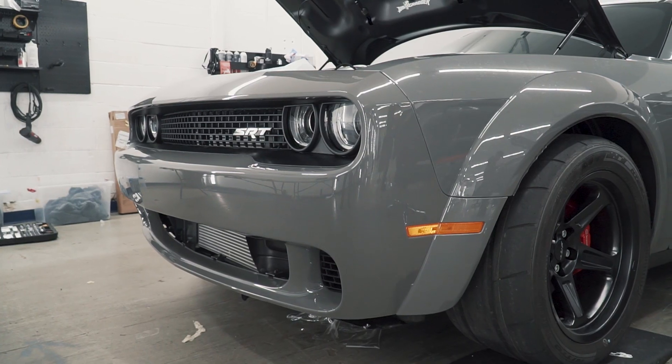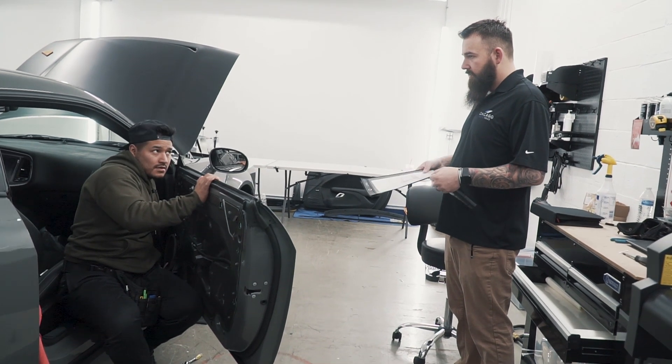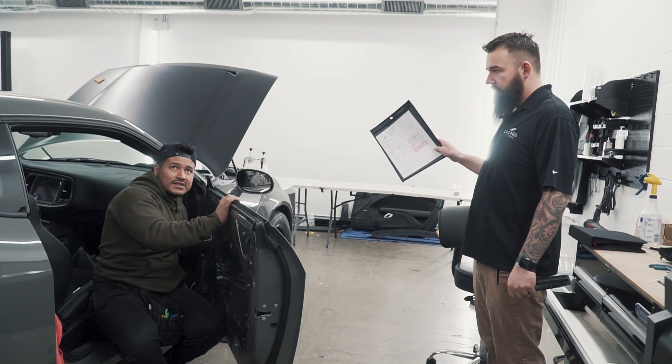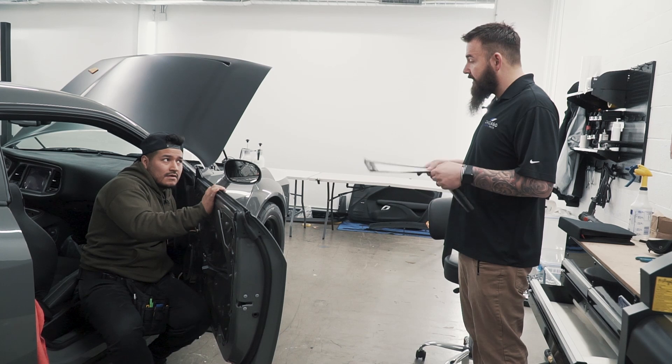The Demon is getting a full car wrap. The installer has about 75% of the front done. And then we're doing G-Technic Halo on it.